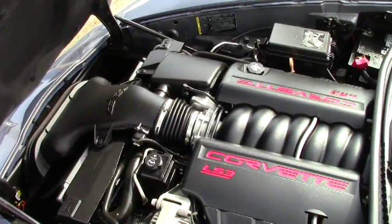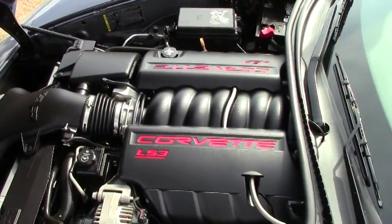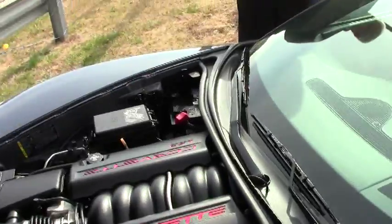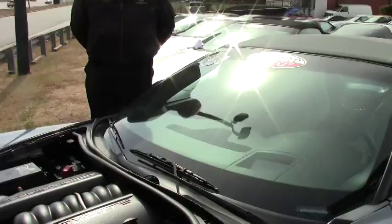Very clean, very lovely car. This was well-kept and well-maintained. It has definitely got a 3LT package.